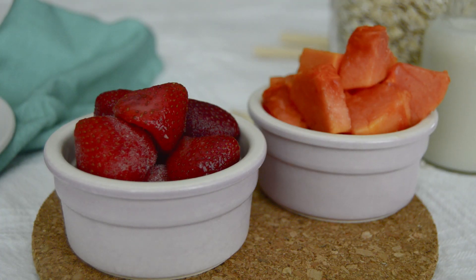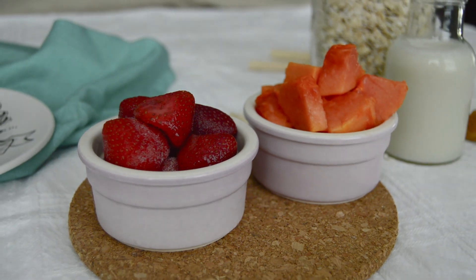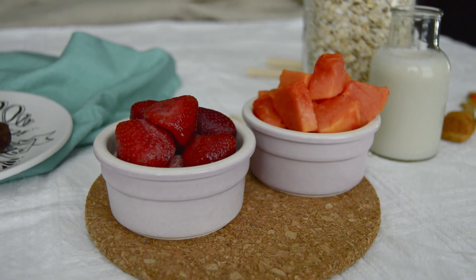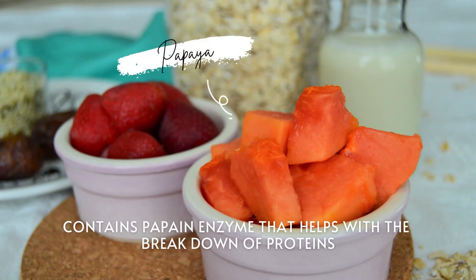We have all seen many smoothie recipes out there, but for this video I want to show you why the ingredients added are so good for you, especially when we're talking about digestion.